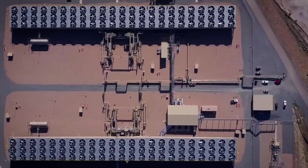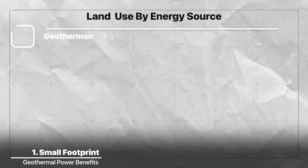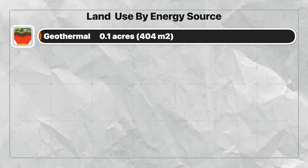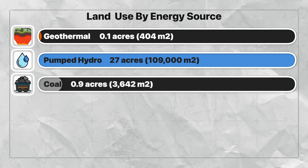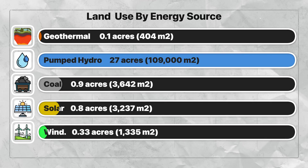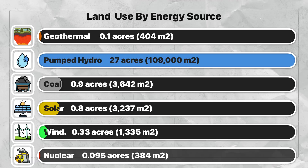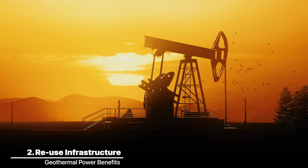Geothermal power plants have a very small land footprint compared to most other energy sources. They only need about 0.1 acres (around 400 square meters) per gigawatt-hour per year of installed capacity — that's only half a tennis court per gigawatt-hour. Compare that to hydro's massive 27 acres, coal's 0.9 acres, solar's 0.8 acres, and wind farms at 0.33 acres. Geothermal is second only to nuclear at 0.95 acres in terms of land efficiency.